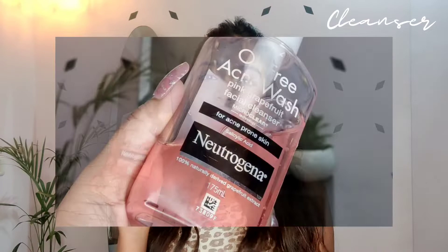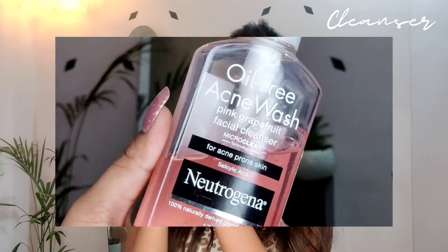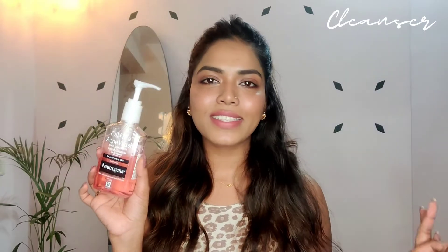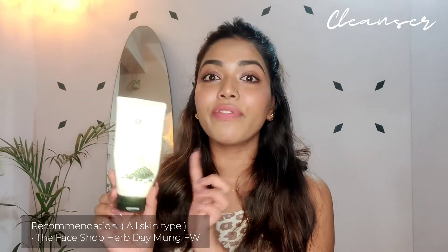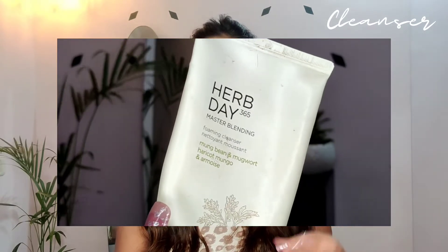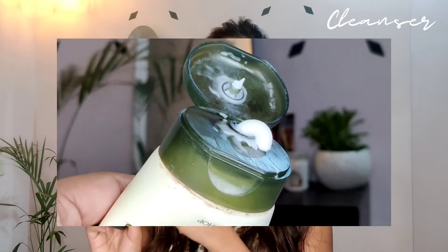My first cleanser recommendation is Neutrogena's Oil-Free Acne Face Wash. It contains grapefruit and salicylic acid, making it great for acne-prone skin. The color is a pretty pink and the fragrance is nice — even if you have sensitive skin, I believe it suits well. I'll put all product details on the screen. My second cleanser is the Herb Day 365 Face Wash from The Face Shop. I use this especially after heavy makeup days or after removing makeup with an oil cleanser — it's a really deep pore-cleansing cleanser.